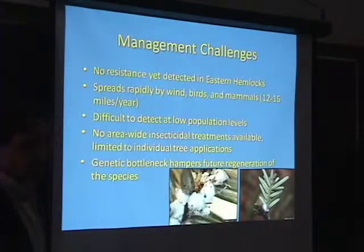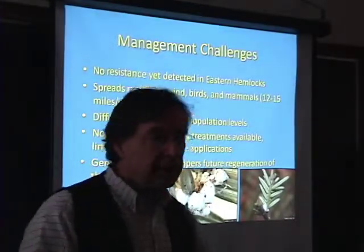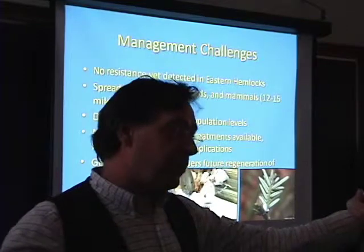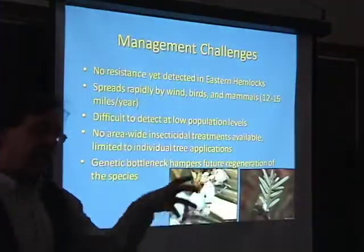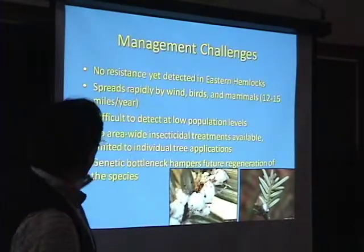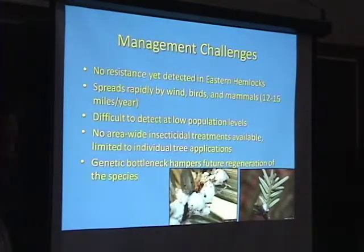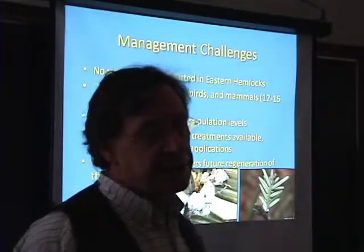It's very difficult to detect at low population levels. If you already have an infestation like those I've found around here, it's already dispersed far beyond that point, and delimiting the exact area it's in is very difficult. There are no area-wide insecticidal treatments — it's only on a tree-by-tree basis.